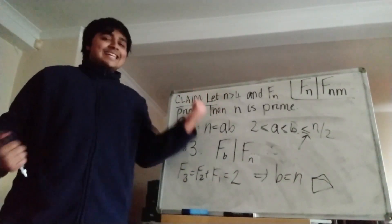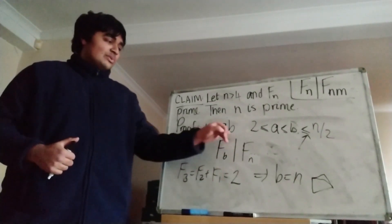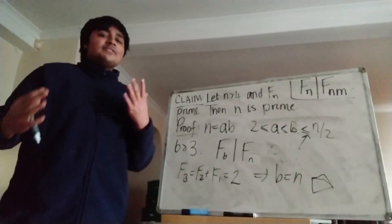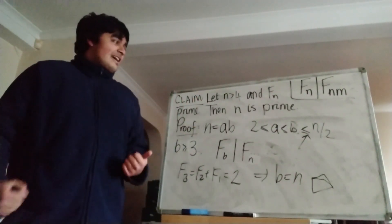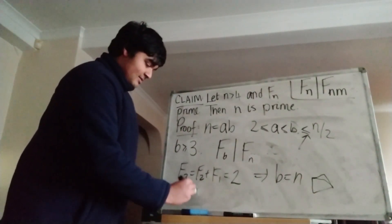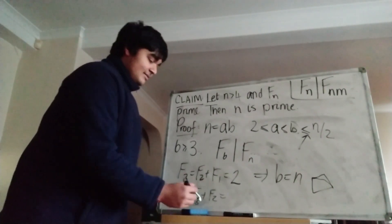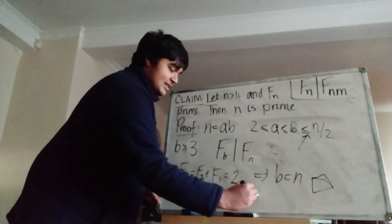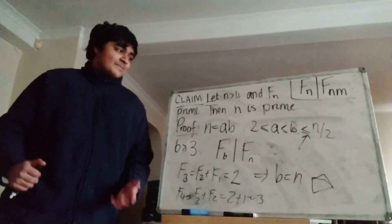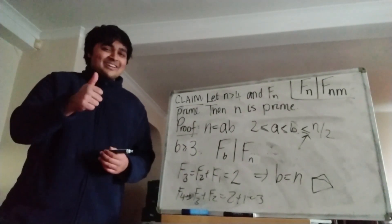You may be wondering what happens in the case n equals 4. This is to do with when f_b equals 1, so if you have a factor of a number that's 1, you can't really tell if it's prime or not. If you look at what f4 is, it's f3 plus f2, which is 2 plus 1, which is 3. So indeed f4 is prime, but 4 of course is not prime. Anyway, that's today's video done. I hope you enjoyed this video, I'll catch you in the next one — have a great day.